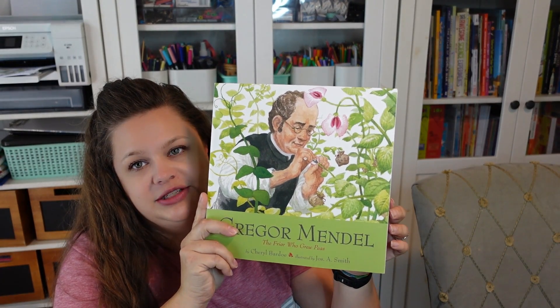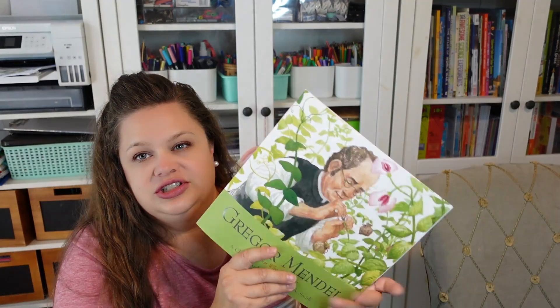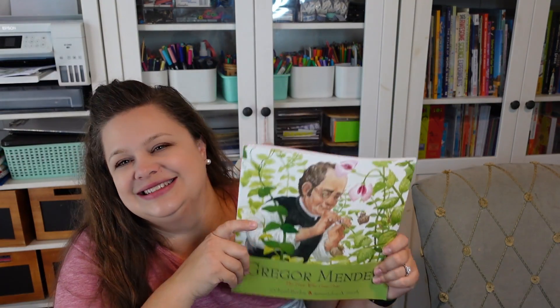I also picked up Gregor Mendel: The Friar Who Grew Peas, because we are going to be doing a unit study on him as well. It's just a storybook, but it tells the story of how he learned to genetically modify his peas. So that is my recent Amazon haul of all the books we picked up.